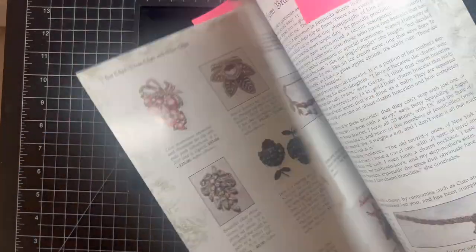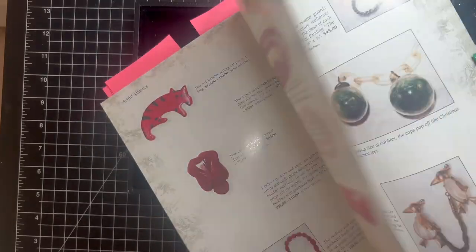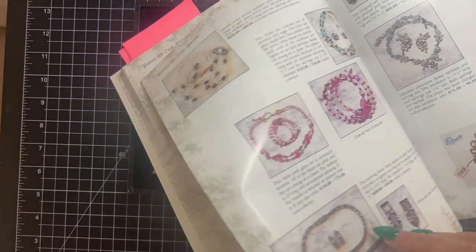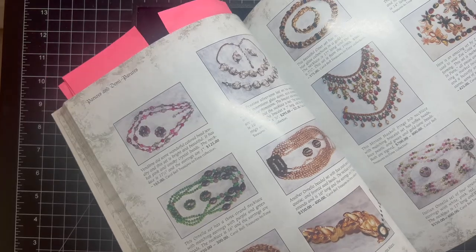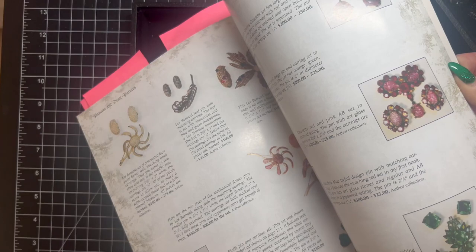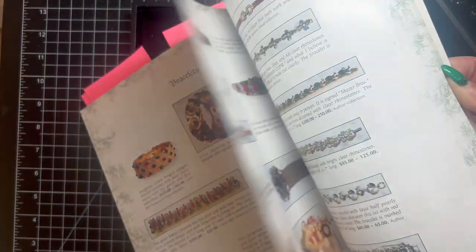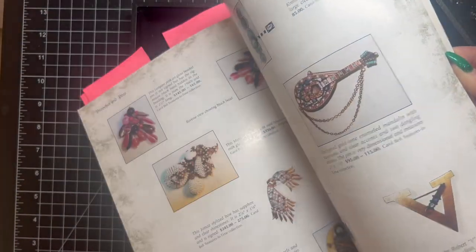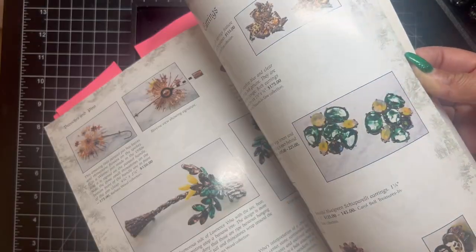I'm looking to get the other two volumes because you will be amazed at what you come across when you vintage shop. You see these pieces and you think, wait — I have that! It's exciting to hunt for this stuff. The book is great — I got it on Amazon — and there are two more volumes. These are collections from collectors, people who actually own these pieces.